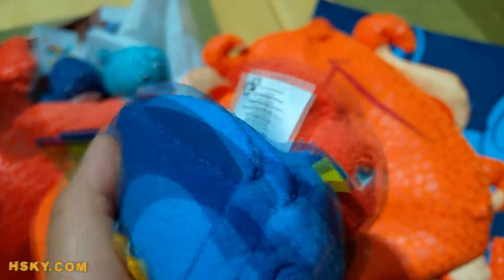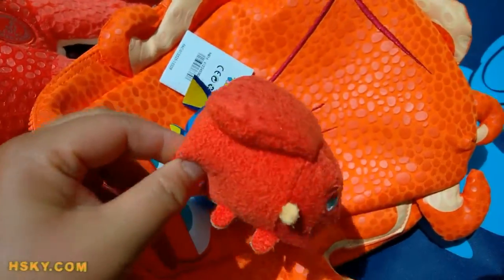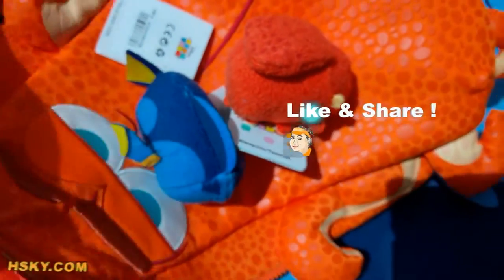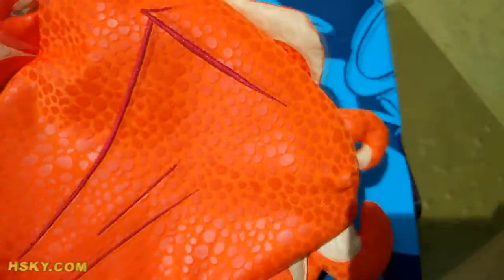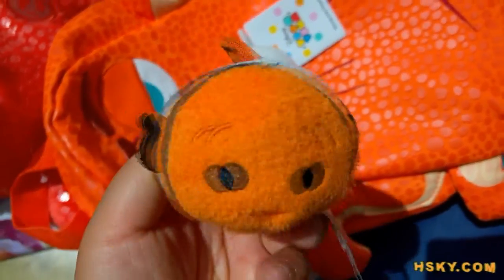ZOOMZOOM is a stackable small size plush that was first invented in Japan. ZOOMZOOM means stackable, so when you buy the ZOOMZOOM at home, you can stack them on top of each other — like a lot of people like to stack them like pyramids, and it's really fun. Every month this used to come out one ZOOMZOOM a month, but now they come out two times a month.